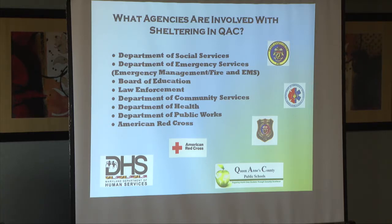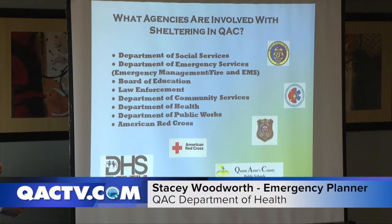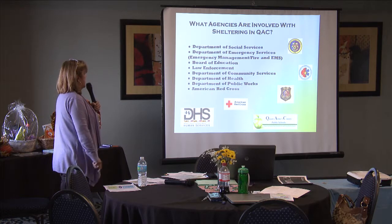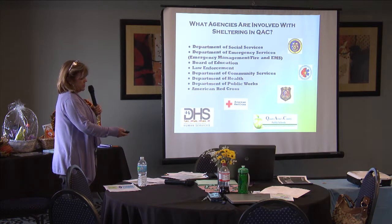Social Services is the lead and handles all intake and provides assistance. Emergency Services is there and can be notified to help with transportation and provide medical care. The Board of Education provides the schools where the shelters are located. Law enforcement provides safety. Community Services — which during the tornado was amazing — provided transportation from residents on Kent Island to Centerville. The Department of Health and Public Works helps with getting equipment there, and the American Red Cross provides volunteers.